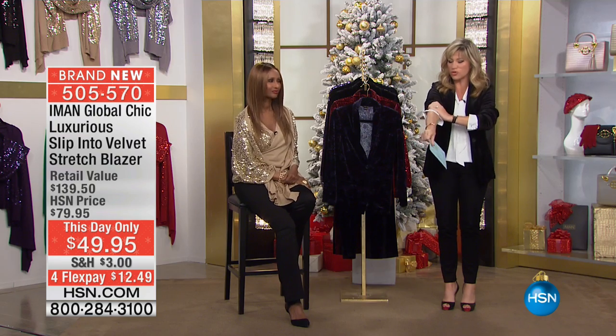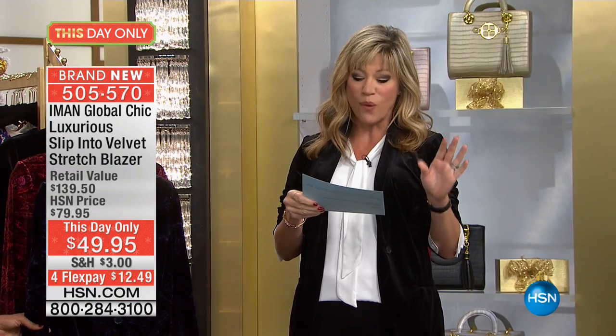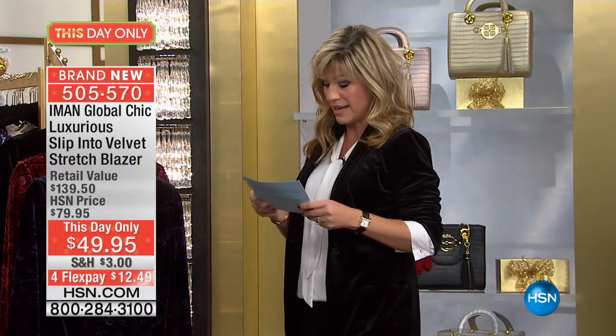Slip into velvet. It is an all-stretch velvet blazer. I have never seen anything like it. This is so incredibly limited. It's on four credit card payments down to $49.95 — that's $30 off. It's our this-day-only. I put on the black. Butter. That's all I can say. It's like butter. It's the best, best.